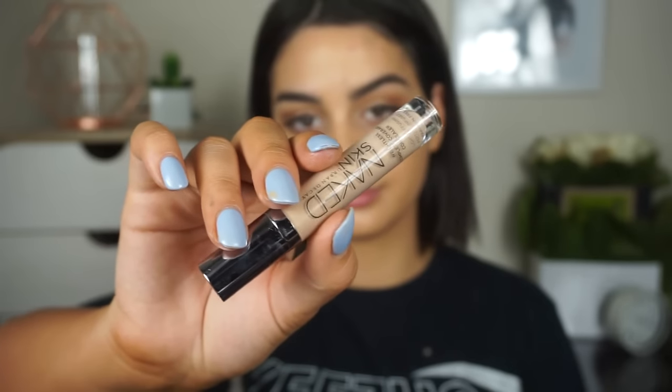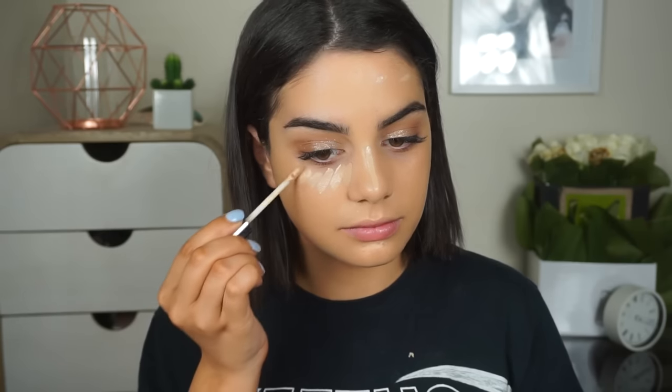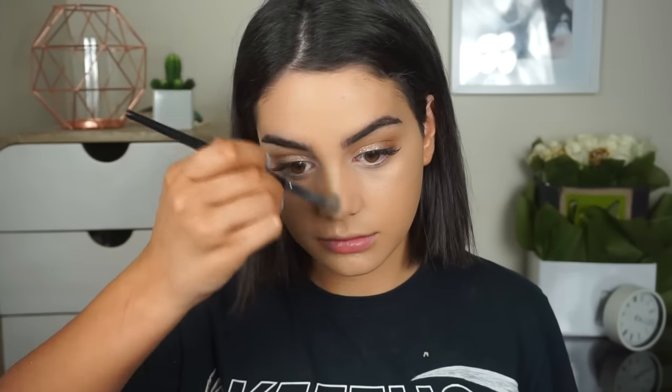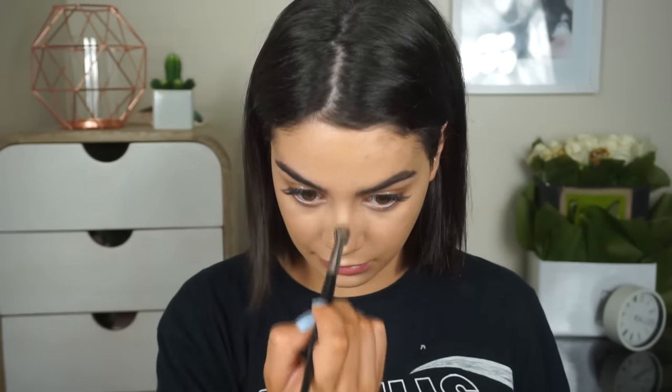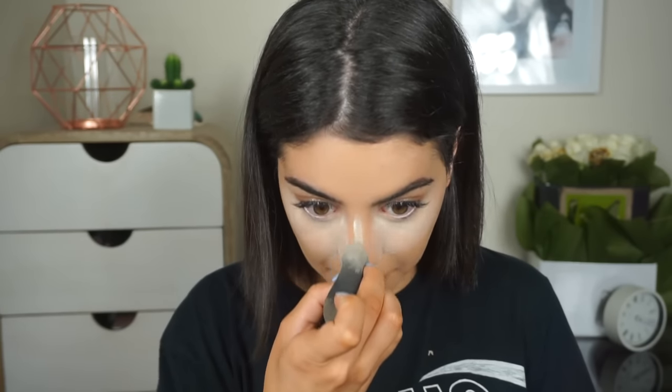Going back in with concealer — I'm using the Urban Decay Naked Skin Concealer again in Medium Light Neutral. I'm popping this on any blemishes, down the bridge of my nose, under my eyes, and on this weird discolouration I always get right under my nostrils. Then I'm baking today, which I never used to do but have been doing lately. We're baking because we want everything to stay nice, bright, and crease-free throughout the day. We're also setting the rest of our face with a translucent powder from The Balm called Sexy Mama.